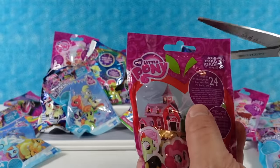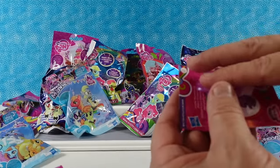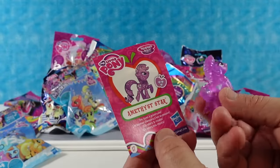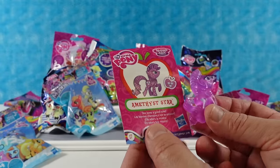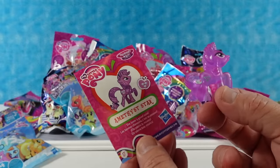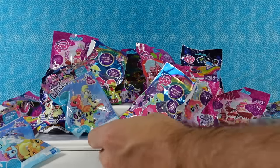While I open up this first one, I did want to let you guys know if you would like to help the channel out, you can do that in several different ways. You can leave the video a thumbs up if you like it, hit the share button, leave a comment, or subscribe. All those things really help us out with the algorithm. Amethyst Star — she loves a good tune.